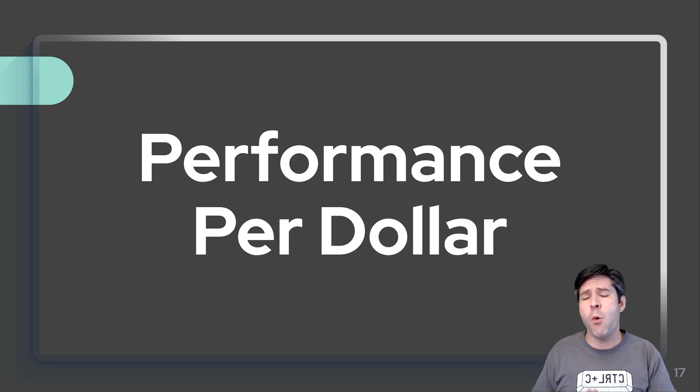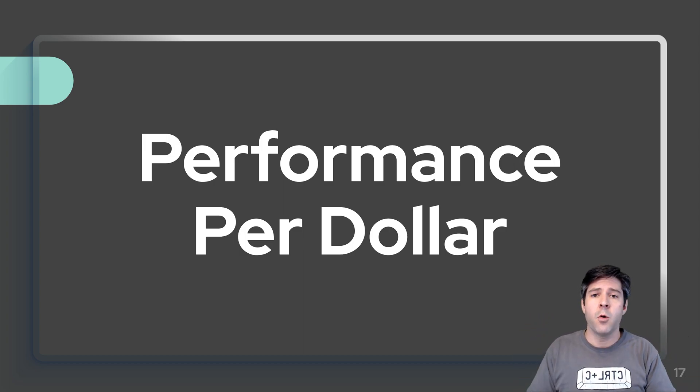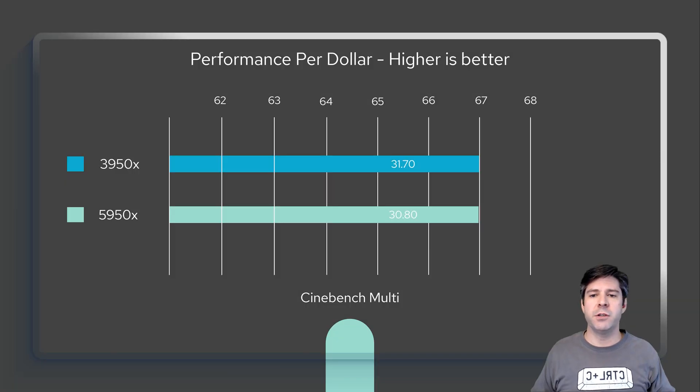Looking at performance per dollar using Cinebench 23 multi-core — for the 3950X you get 31.7 points per dollar at retail prices. And keep in mind, you're likely going to spend more than retail on a 5950X right now, while used 3950X units are available cheaper. On the 5950X at retail, you get 30.8 points per dollar. The real-world statistic leans in favor of the 3950X, so whether the 5950X is worth it — I'll leave that up to you.